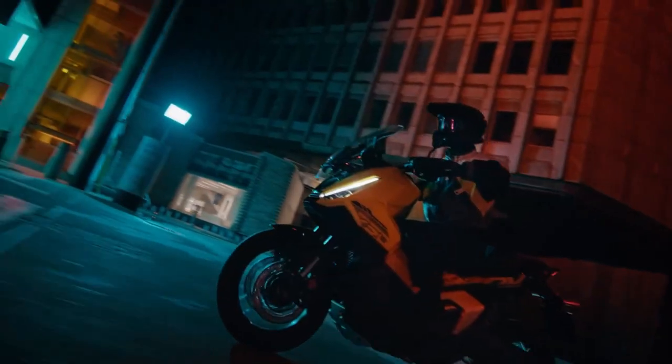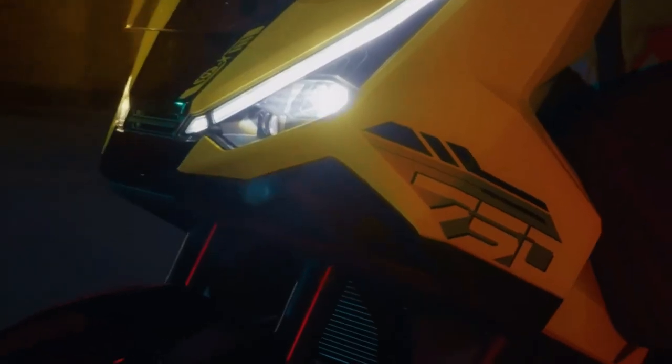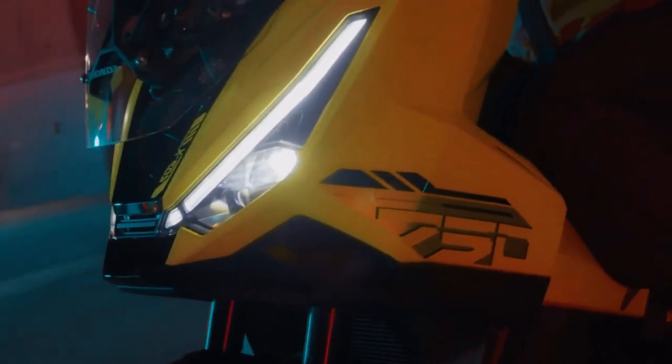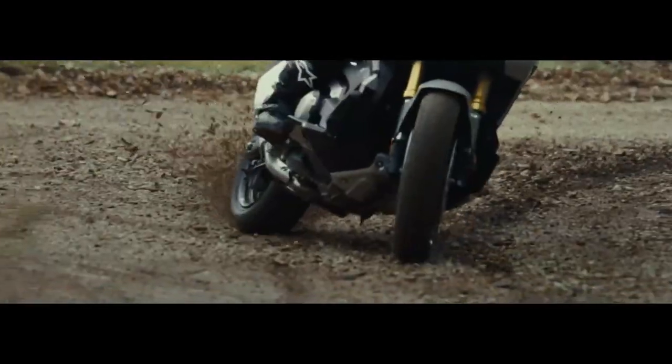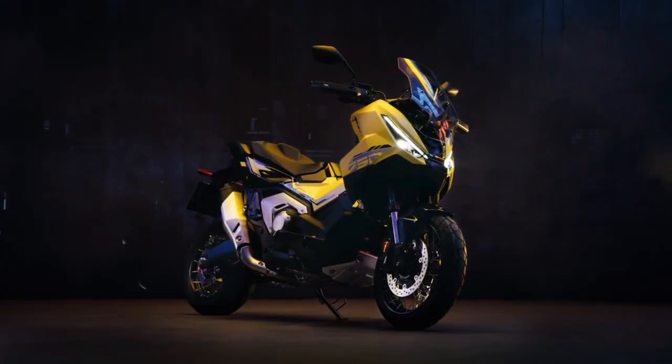In a crowded market, the XADV competes with other adventure scooters and motorcycles. Its unique combination of scooter convenience and adventure capabilities sets it apart, appealing to a diverse range of riders, from city commuters to off-road enthusiasts.